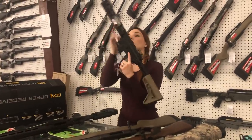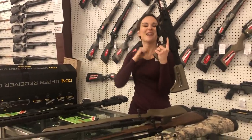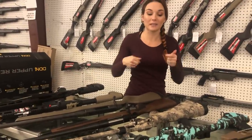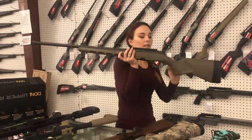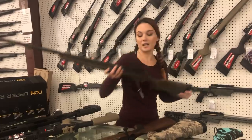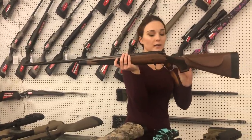Smith & Wesson M&P 15-22s starting at $415. We've also got the flat dark earth, the Tiffany blue, and camo — those are gonna be $475. We've also got the Highland cryptic camo. Don't forget Christmas is right around the corner! There's that pretty Blue Star Pro Hunter 6.5 Creedmoor: she's gonna be $1,200 with the threaded barrel — that gun is fancy. Remington 700 CDL 30-06 in wood: she's gonna be $835.